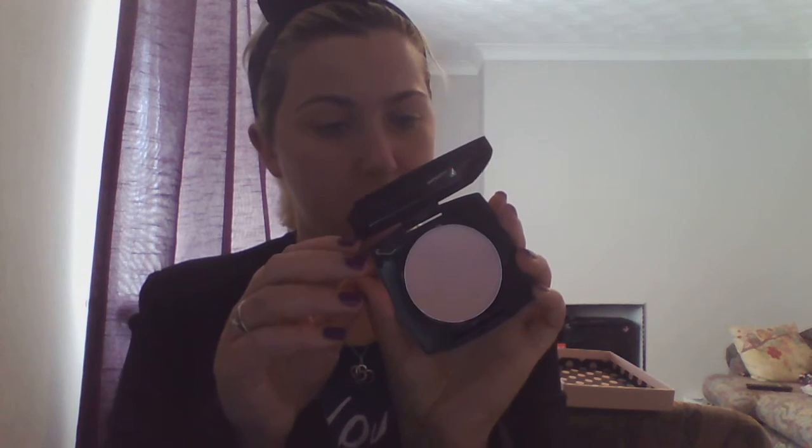First off I'm going to use a primer which is the new Avon Magix Compact Smoothing Primer. I'm just going to use my fingers to apply it because that's what I do. I don't know if you can use a brush to put it on but you probably can — I just use my fingers.